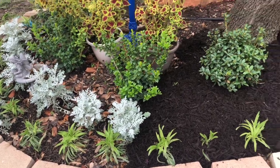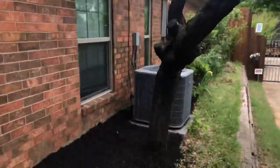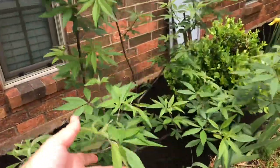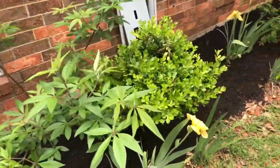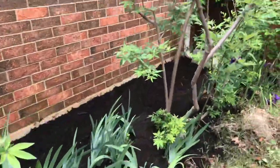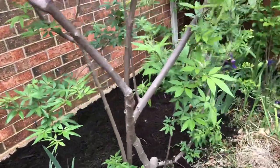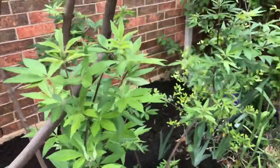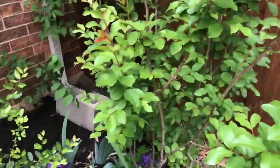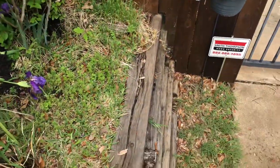I started with the east side of the house. I have a few dead trees here that need to be removed. On this side I have vitex shrubs - I love them, they'll be blooming pretty soon. I also have some boxwoods, some irises. Every spring I trim my vitex shrubs so they grow more like a multi-trunk tree rather than a shrub.